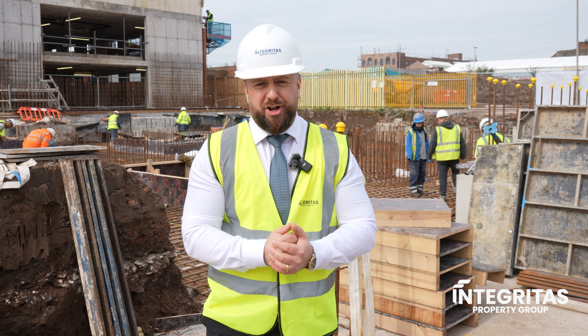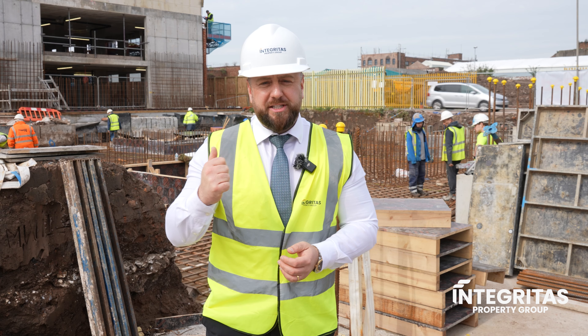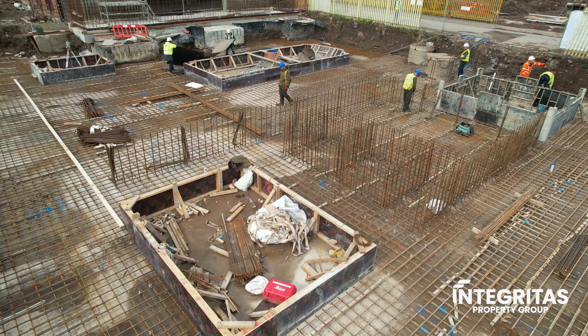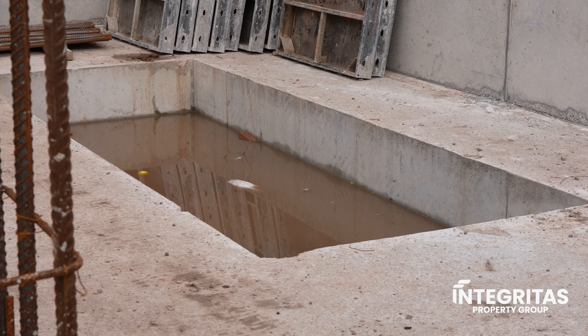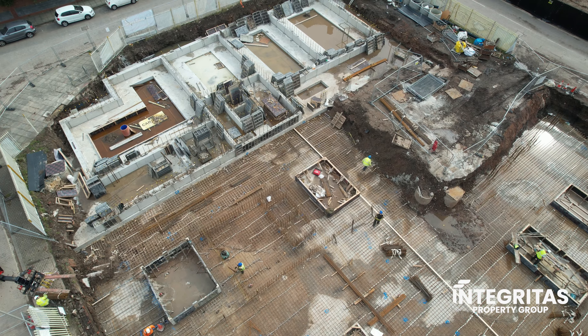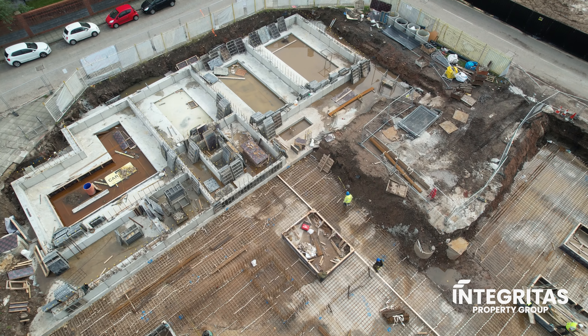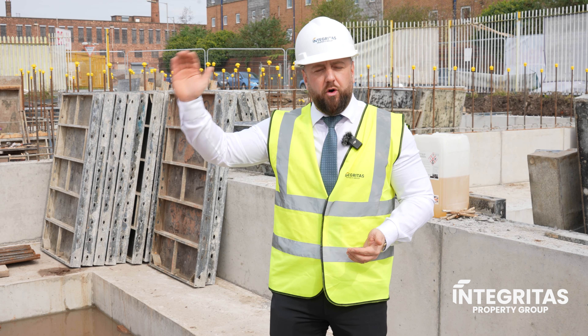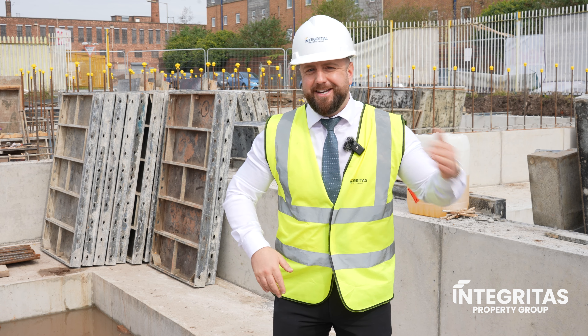So what's happened since our last update? The groundworks, as you can see behind me, are now 65 to 70% completed. The sheer walls behind me have started to be built and the lift pits are in. Moving on from here, our main contractor for this section of the build is Big Red. They're going to be mobilised fully on site in the coming weeks. We're just waiting on Oriel Street to be closed and Big Red can get fully on site to move to the next stages.